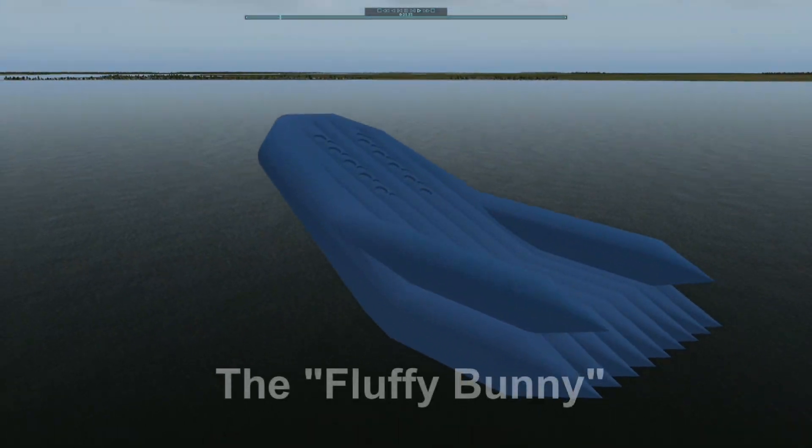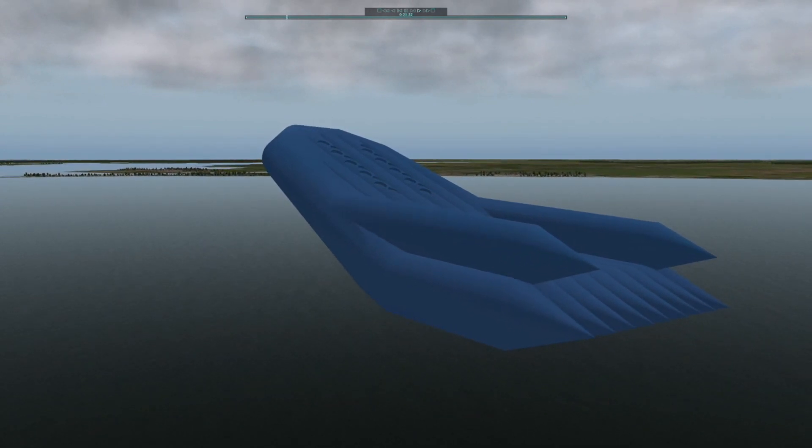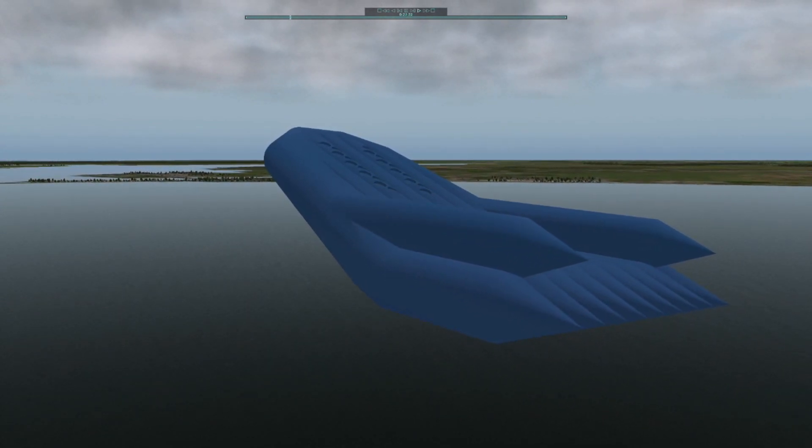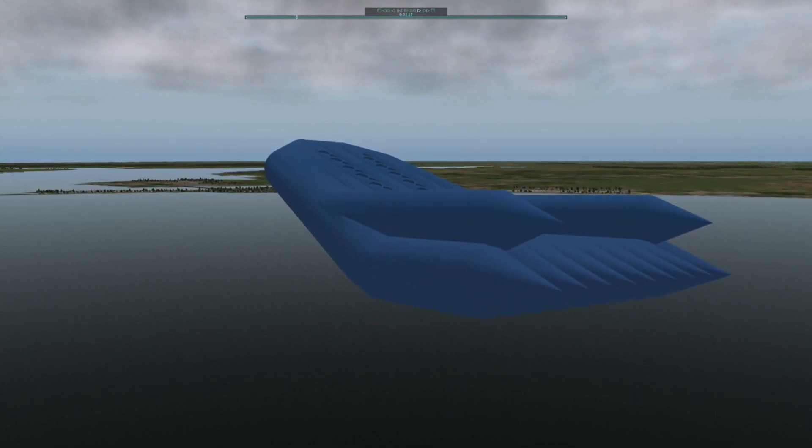Our answer to this challenge is the Fluffy Bunny. This is the Fluffy Bunny's flight profile. In only 10 minutes, the Fluffy Bunny flies to space and back. The spacecraft takes off from water,